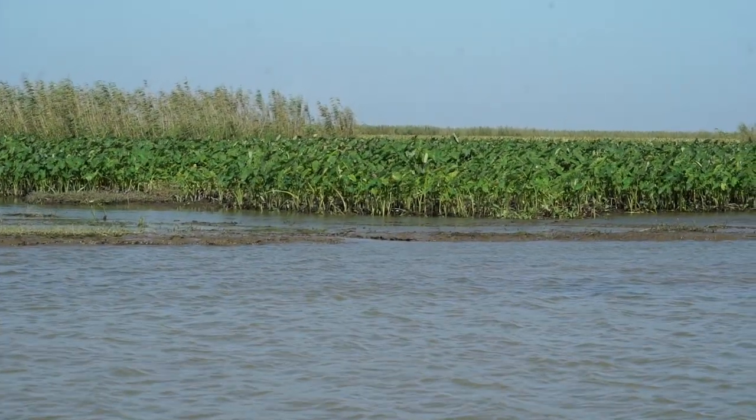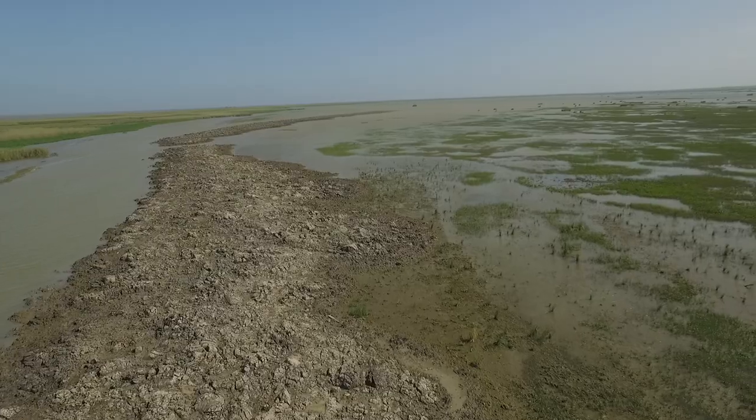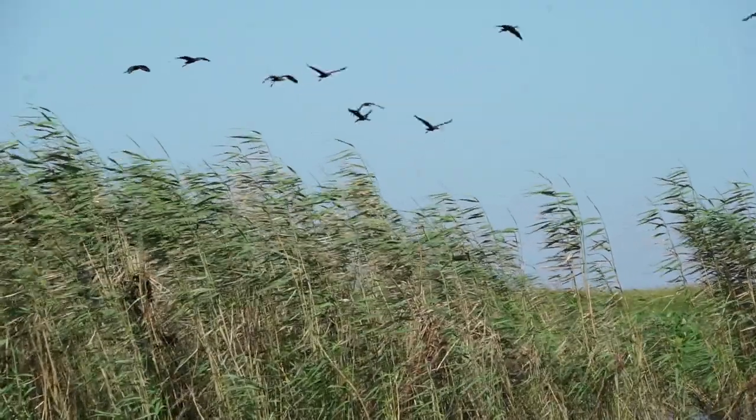Mother Nature's doing a great job out here building land. We're out here trying to further enhance what's happening by getting more fresh water and sediment out into areas that need nourishment and enhancement.